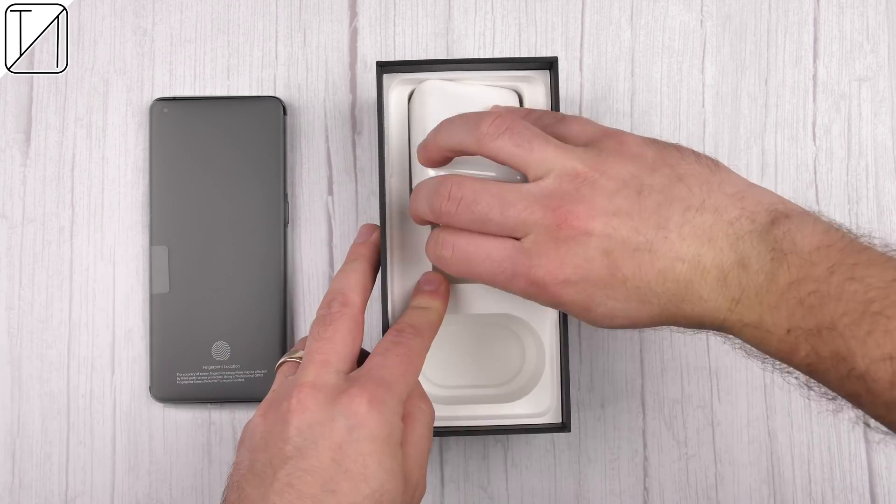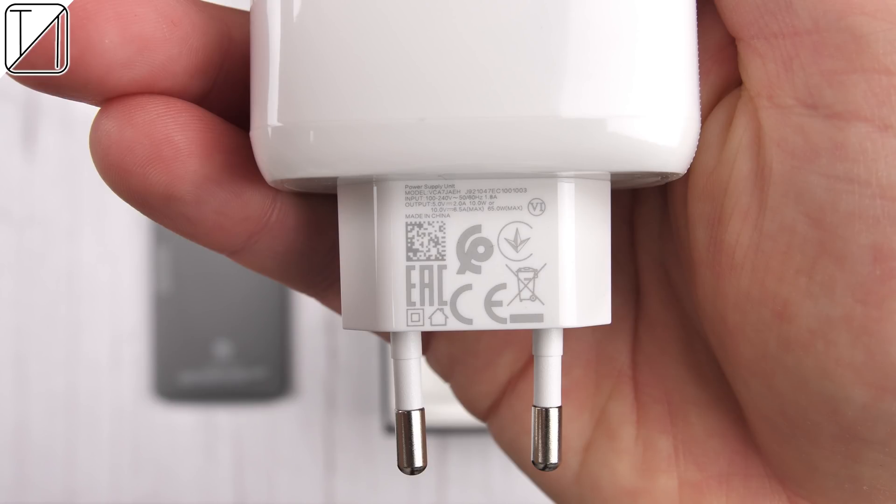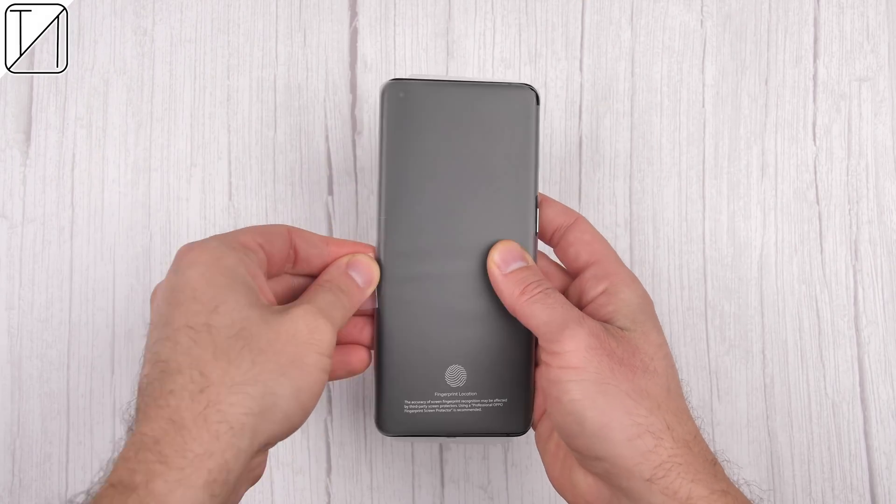We get a 65W charging block in the box alongside a pair of earphones, USB Type-A to Type-C cord, as well as a case. But now it's time to go ahead and unwrap the main feature.